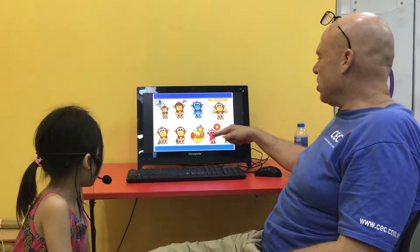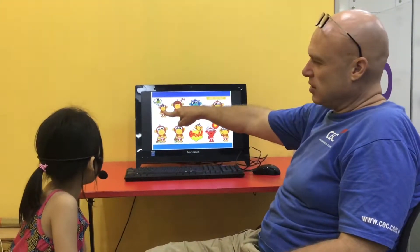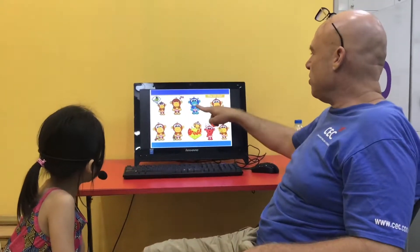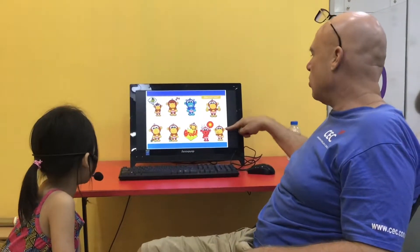Good. How are you? I'm hot. Good. How are you? I'm hungry. How are you? I'm cold.